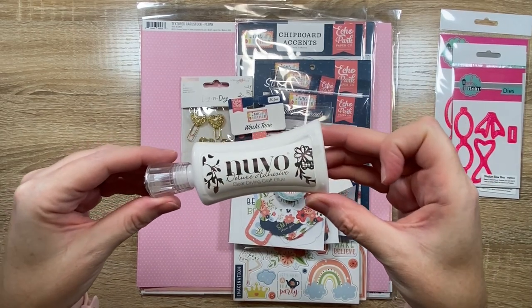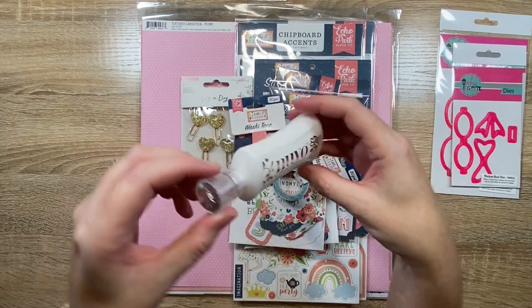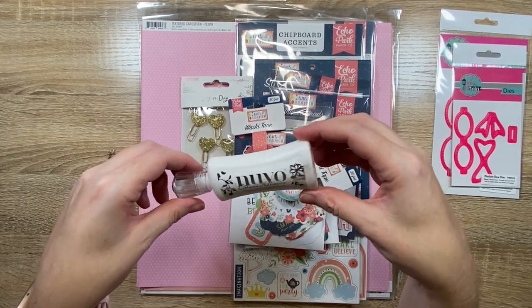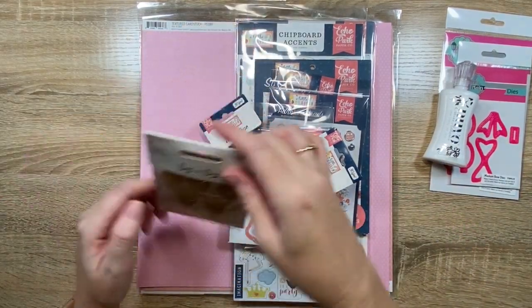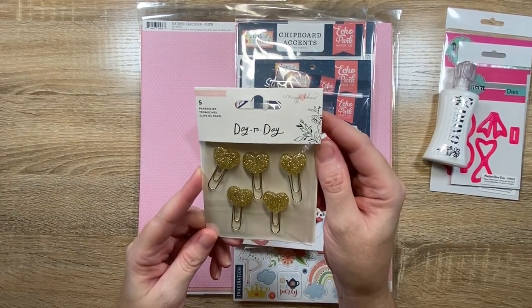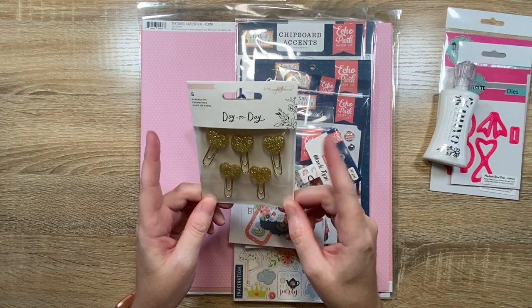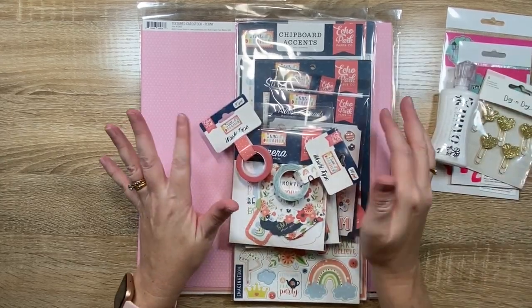I also got a new bottle of the Nuvo Deluxe Adhesive — that's my glue of choice nowadays. If you want to see how I came about that, I have a video on my channel comparing the Nuvo to the Scotch Quick Dry adhesive — I'll leave a link. I also got the day-to-day paper clips — these ones are Maggie and I just got them because they're pretty, gold, have hearts on them, and are sparkly. I have nothing else in this collection — I just thought they were sweet and I know I'll use them.